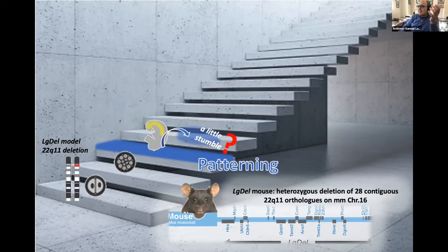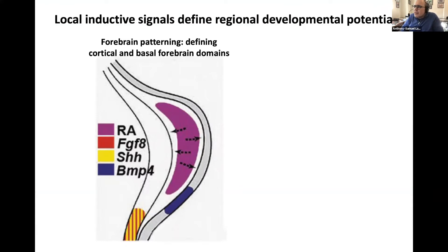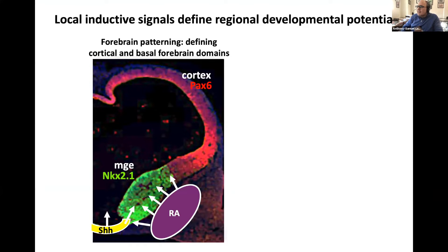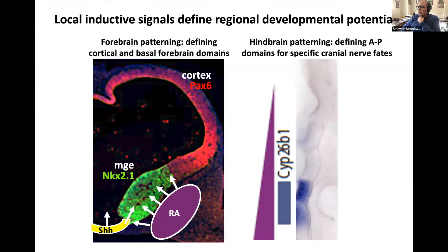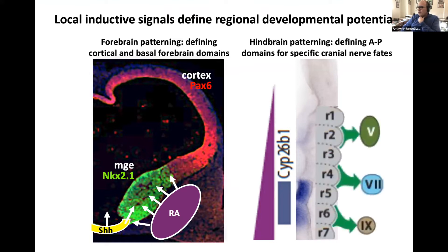We're going to look at patterning first. My lab defined forebrain patterning a long time ago, particularly in terms of retinoid signaling. This patterning results in a distinct boundary between the cortical rudiment, which makes the cerebral cortex, and the basal forebrain, which makes the basal ganglia and interneurons that migrate into the cortex. For the hindbrain, retinoic acid posteriorizes the rhombomeres giving rise to the posterior cranial nerves, shown by a posterior-to-anterior gradient of the RA-dependent gene CYP26B1 in rhombomeres five and six.